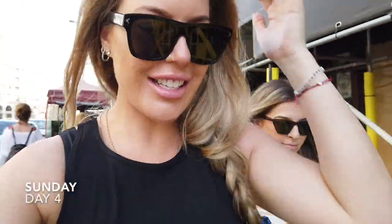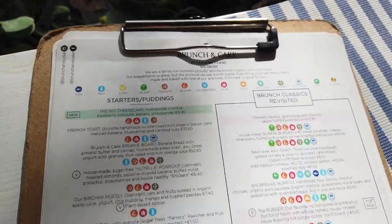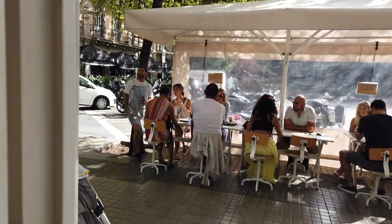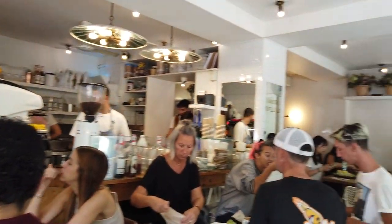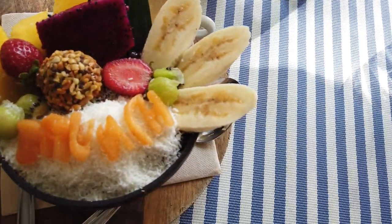Hi guys! It's Sunday fun day in Barcelona. We're going to the beach, but first we're going to this place called Brunch and Cakes. We walk everywhere in Barcelona. Best menu ever — and look at our seat, we got the windowsill, which is the best seat ever. We made it to the beach! It's such an amazing day, so pretty and breezy. We're so blessed and happy to have this day.